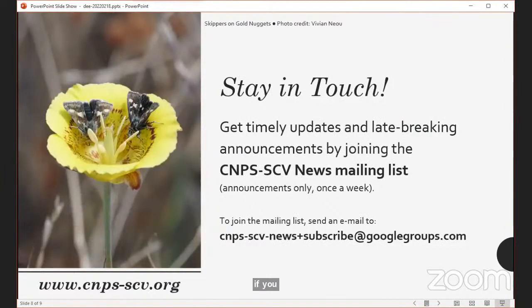If you're not currently on our chapter news mailing list, I'd encourage you to join — it's a Google group. Go to our website cnps-scv.org for information on how to join. You'll get one email per week telling you what's coming up: chapter talks, field trips, and all of that. We also include information about other local chapters' events that might be of interest.